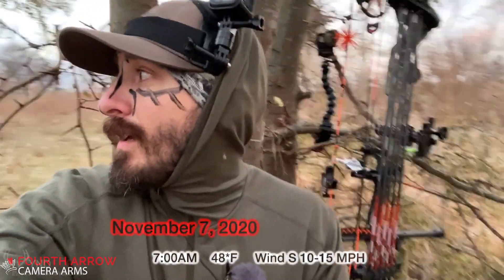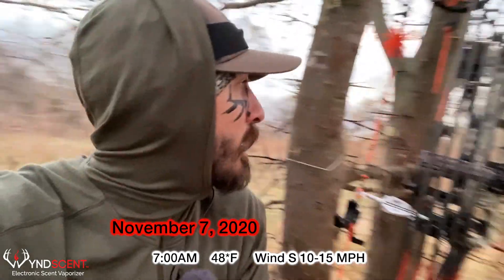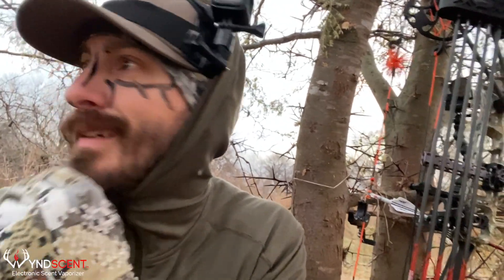Alright guys, a little unfamiliar new style here, going for probably an all-day hunt. It's supposed to be 25-30 mile an hour winds out of the south, gusting up to 50 today, and warm — unseasonably warm for Nebraska.